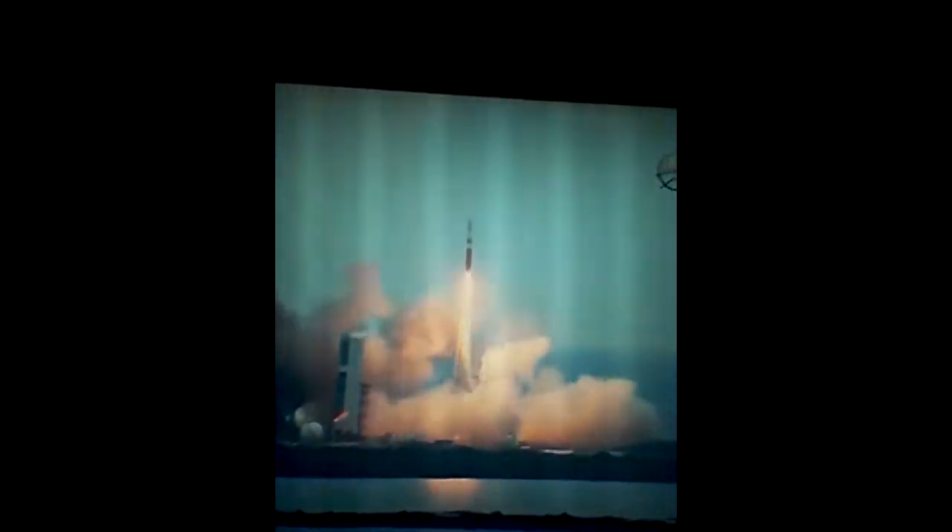Okay, let's watch this. Two, one — and liftoff at dawn, the dawn of Orion, and a new era of American space exploration. It launched!